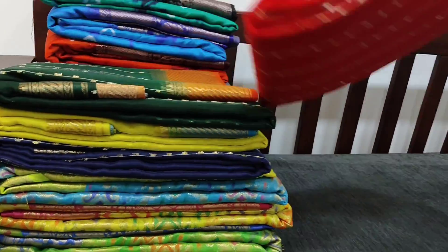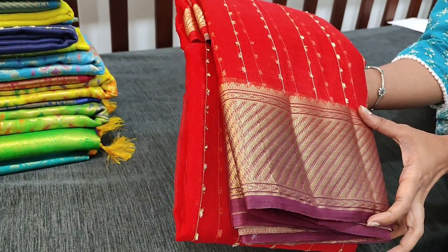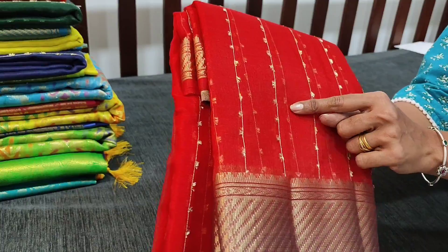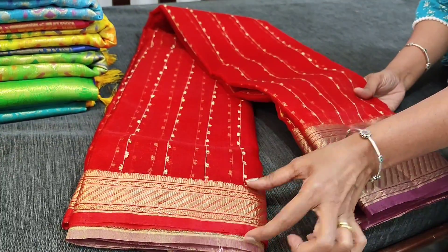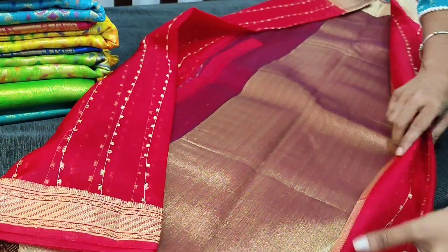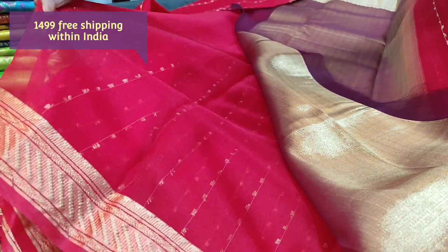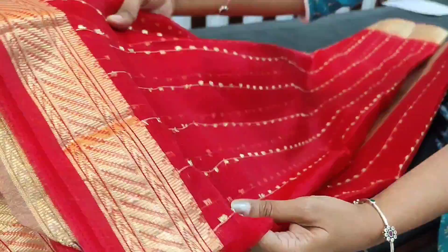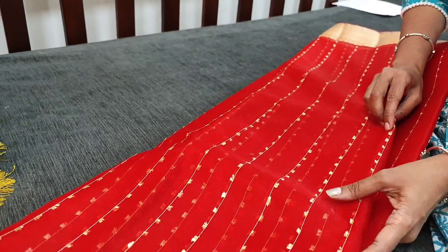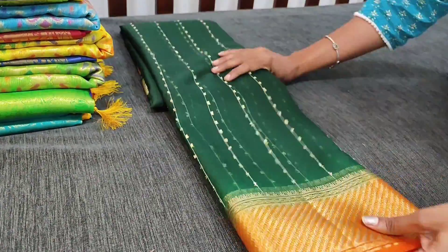Next we are going to see fancy organza sarees. As we know, organza sarees are very lightweight and transparent. This one is in reddish maroon color with double side zari woven borders and thread knot work done all over - a new concept. It has a dark maroon contrast border on one side and a small border on the other, with a golden tissue pallu and a plain organza running blouse with borders. This knot design all over is a new concept - very lightweight and elegant. The cost is 1499.